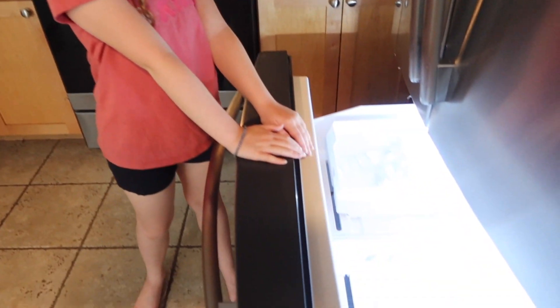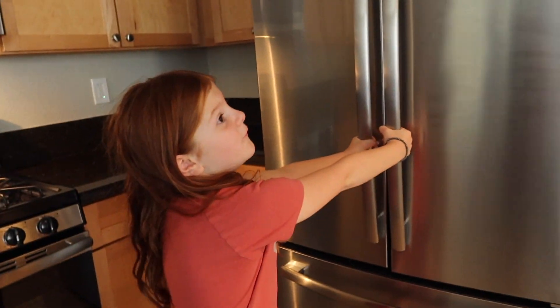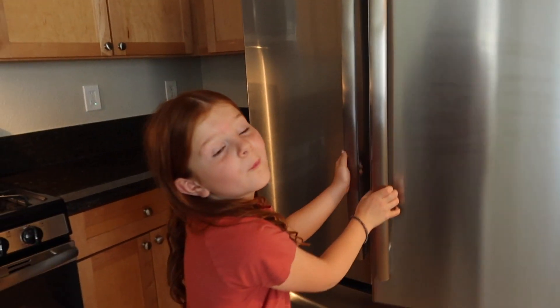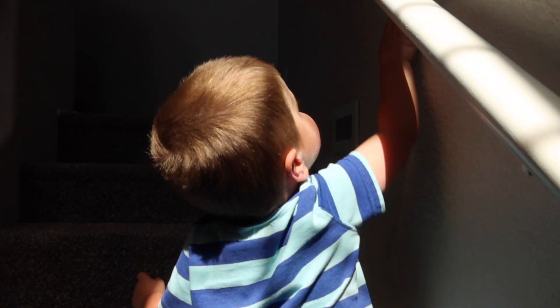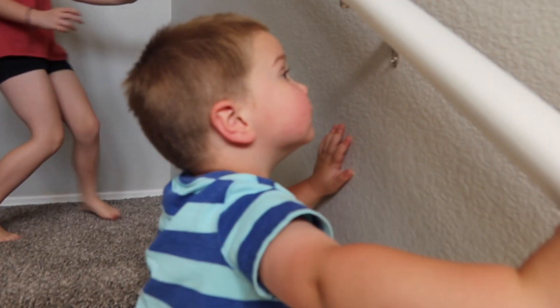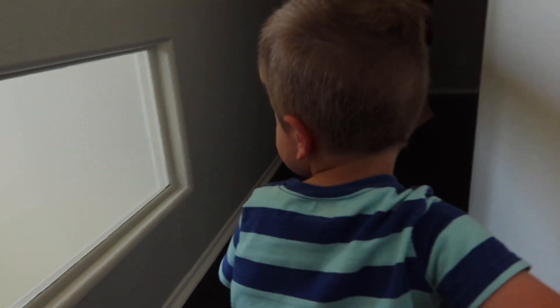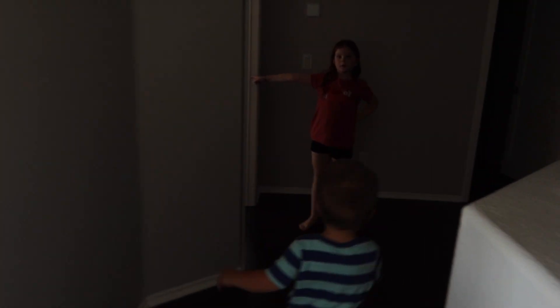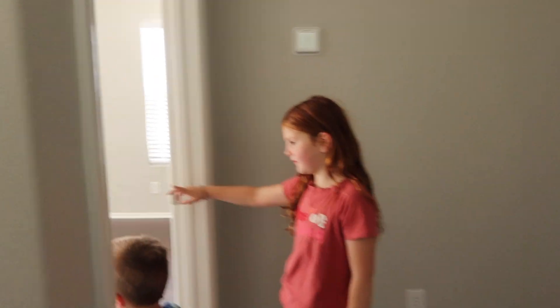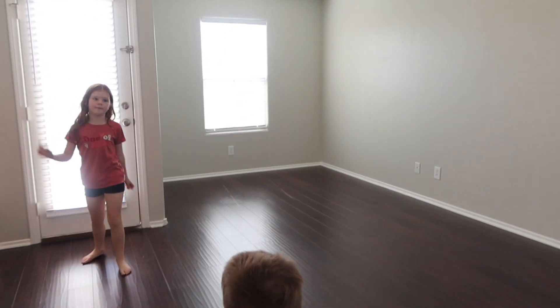This is the freezer where we're going to put all our ice cream and popsicles. This is the fridge where we're going to keep all our leftover McDonald's. We're going upstairs. Whoa, was that fun? Nice — I think this is your dad's room.